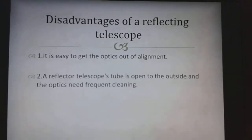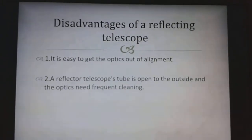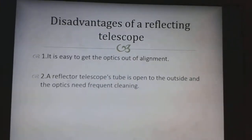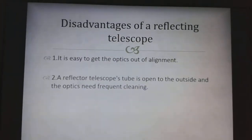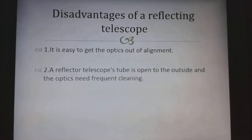However, there are a few disadvantages of a Reflecting Telescope. It is easy to get the optics out of alignment, and a Reflecting Telescope's tube is open to the outside, so the optics need frequent cleaning, which may also make it more vulnerable to distortion and refraction of light.